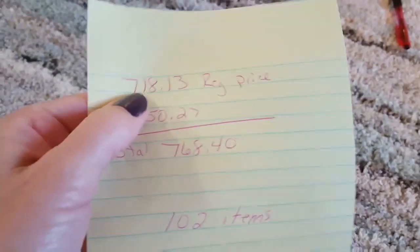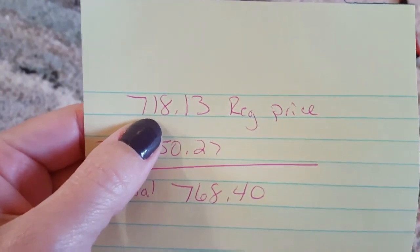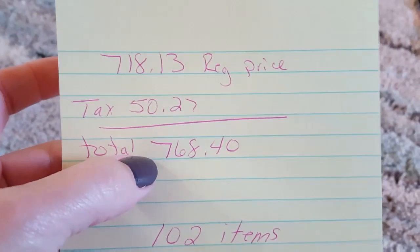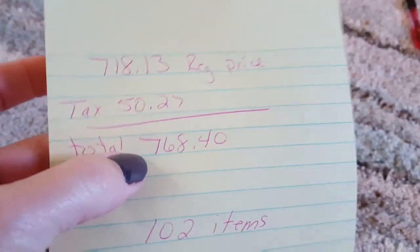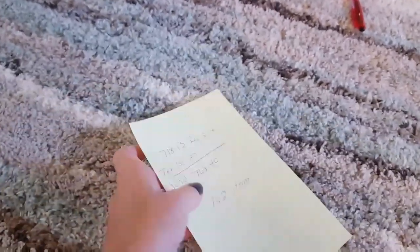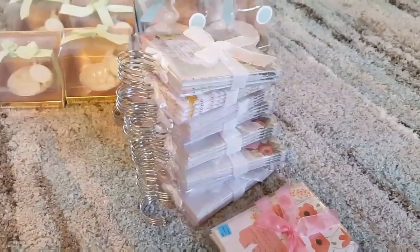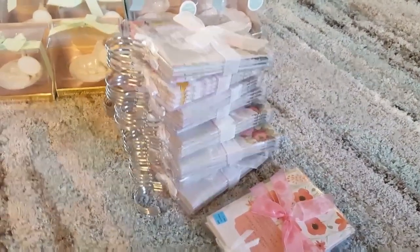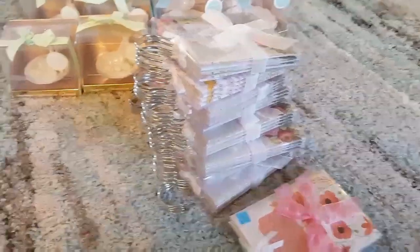I believe I bought 102 items. If I would have paid regular price, the total before tax would have been $718.13, and with tax it would have been $768.40. I only spent — I shouldn't say 'only' — but with everything I showed you plus a couple other things I didn't show, I think it was close to about $130 or $140.